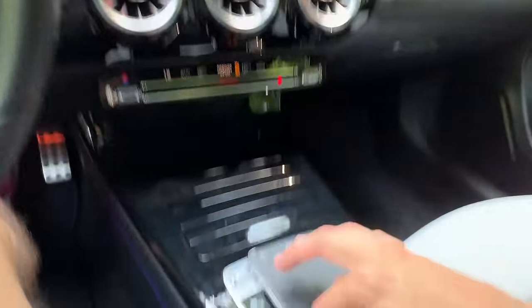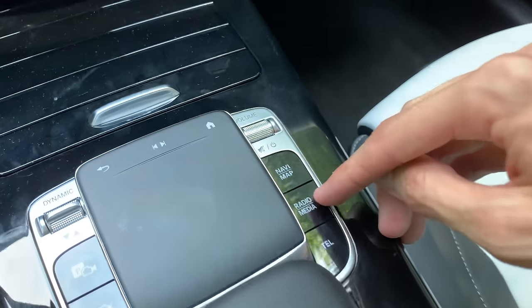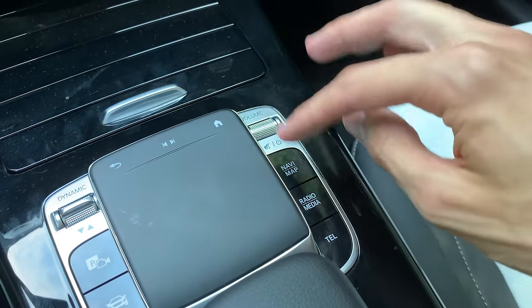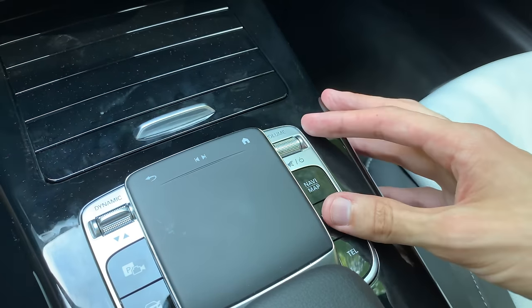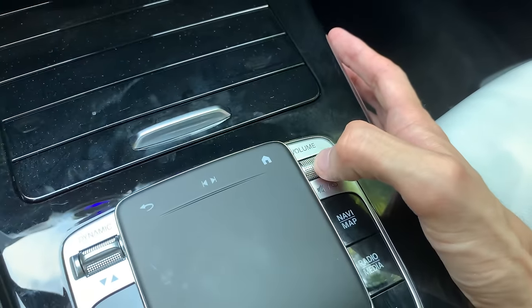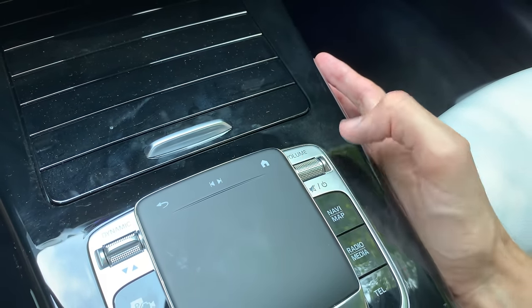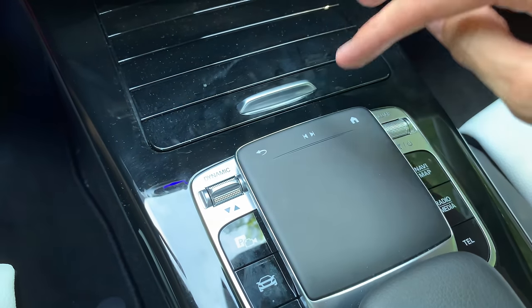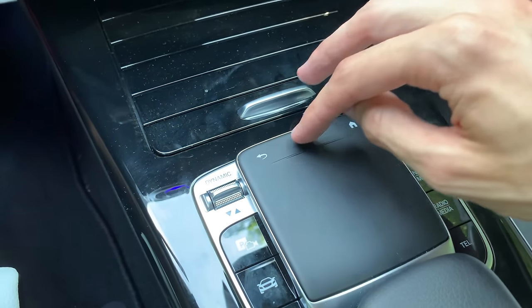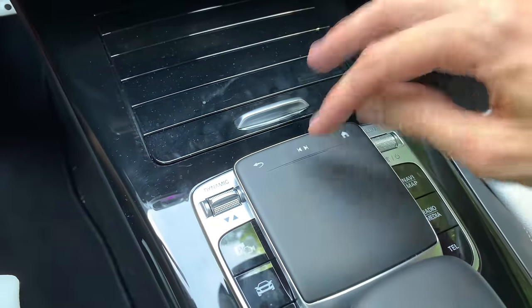You can go to Phone, Radio, Media, Navigation, and Map. The navigation software wasn't activated in this car because it's a test car and hasn't been sold yet. You have volume up and down, a press to mute, and on the touchpad there's a return button. You can also change radio stations, and press the home button to go back — that's the basic touchpad layout.